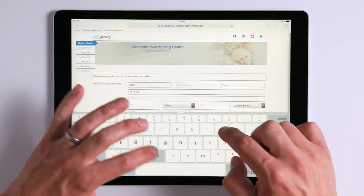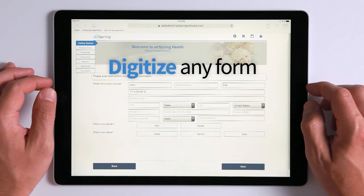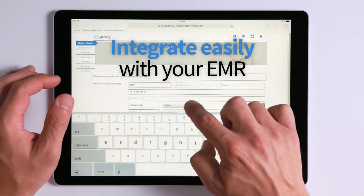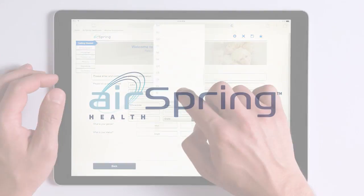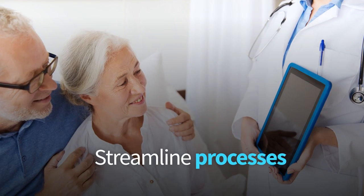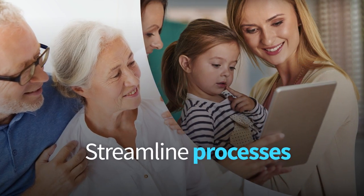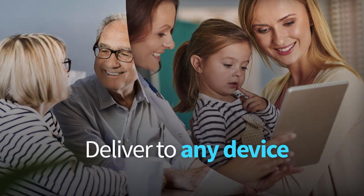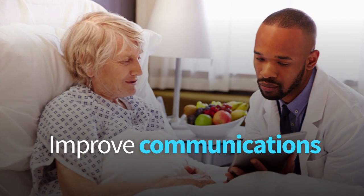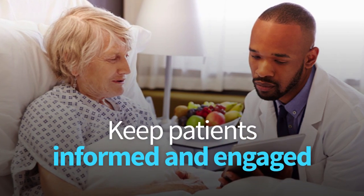AirSpring software enables you to digitize forms so they function on any browser-enabled device and integrate with your electronic medical record system. Eliminate lost or misplaced forms and confidently know your records are accurate. Simplify the consent process and admit patients professionally, all while keeping forms organized and accessible. Deliver instructions, reminders and other details to any device, keeping patients informed and engaged. It's all about streamlining the way you work while improving communications and outcomes.